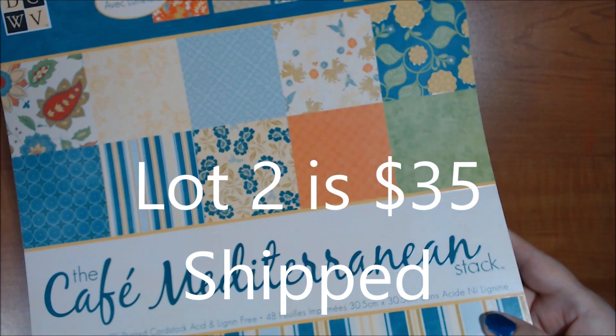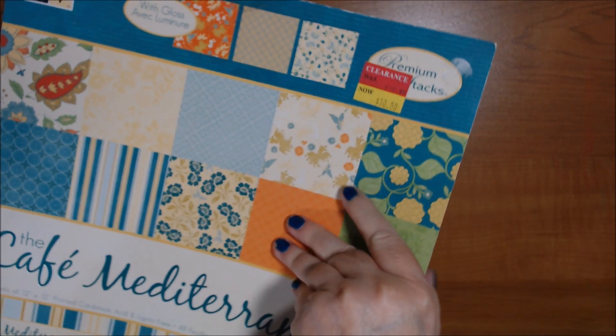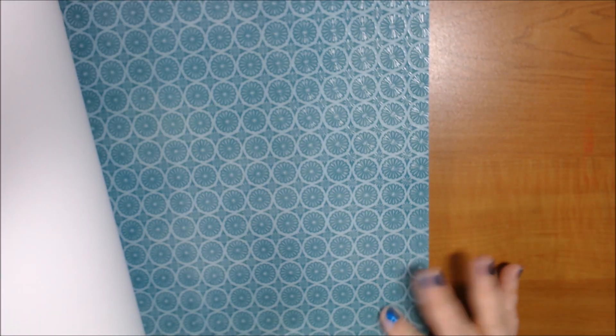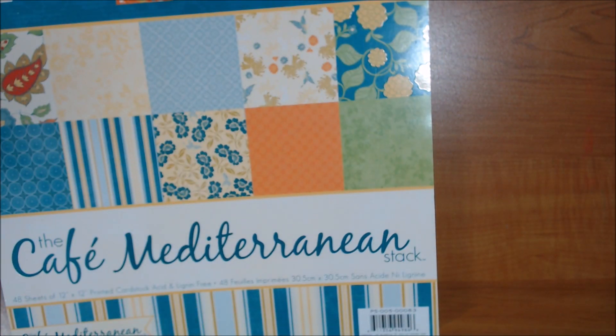Here's the beginning of lot two: Café Mediterranean. I don't believe I ever used this — it was a premium stack. It's single-sided with glossy finishes on some and textures on others. Very bright and cheerful colors with some pastels — nice for summer. It says it has 48 sheets; I apparently got it on clearance for $10.